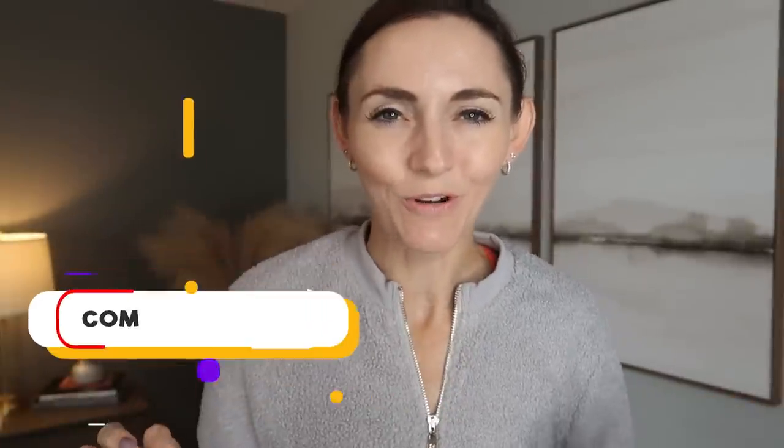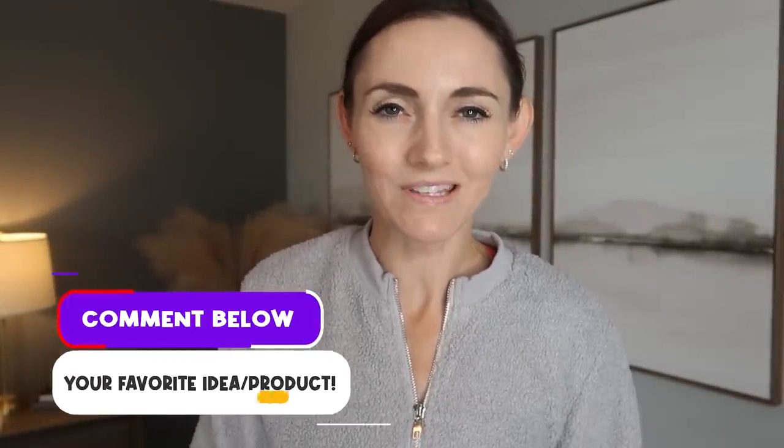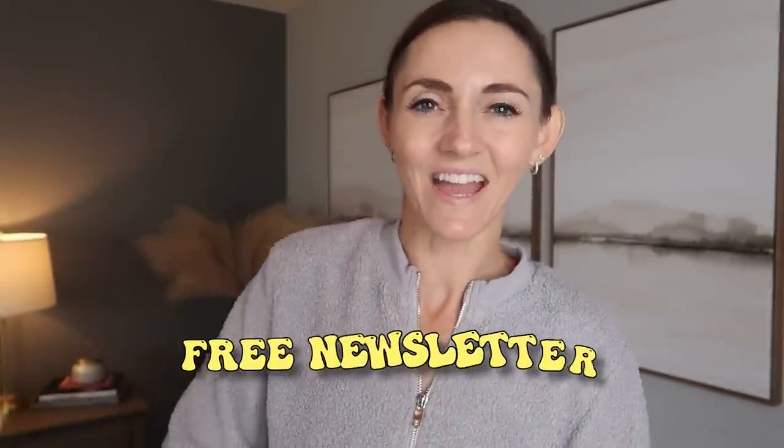Let me know in the comments box below what your favorite idea or product was today. If you want to see some clever Dollar Tree home hacks, click this video on screen now. If you want some organization motivation, click this video. Be sure to sign up for the free weekly cleaning and organizing newsletter linked in the description box below. Thumbs up, subscribe, and I will see you in the next one.